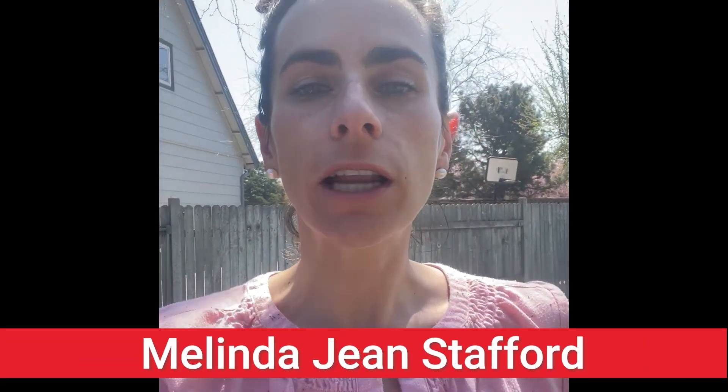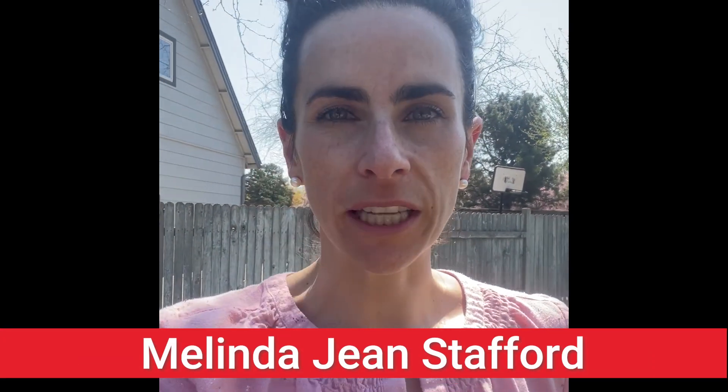Hi, Melinda Jean Stafford here, your neighborhood beekeeping education specialist with D&B Supply. Right now, one of my hives is swarming. Let me show you what that looks like.